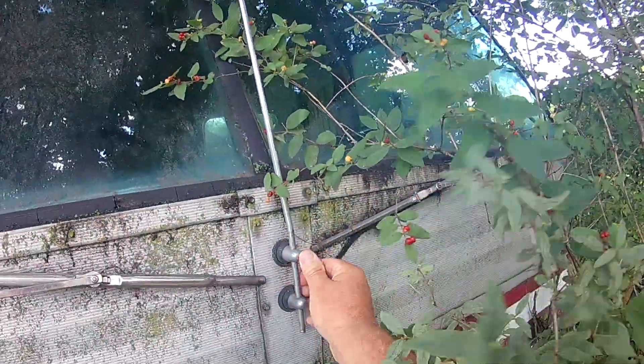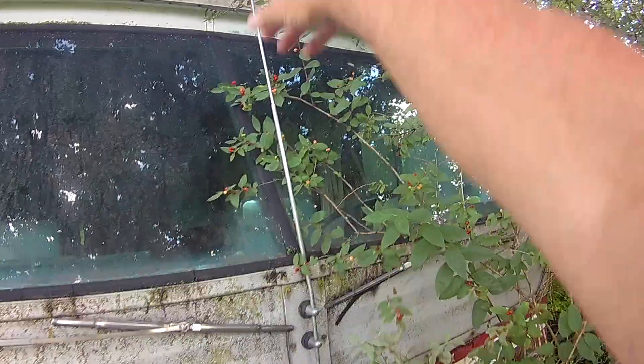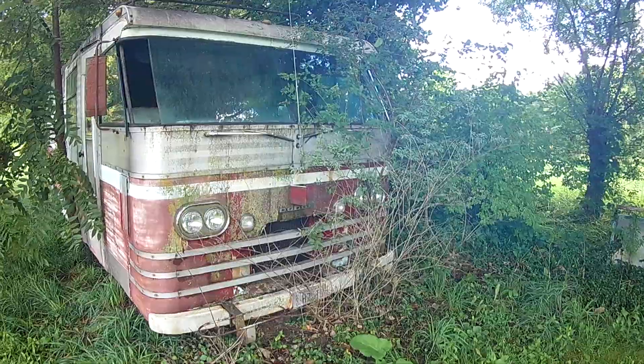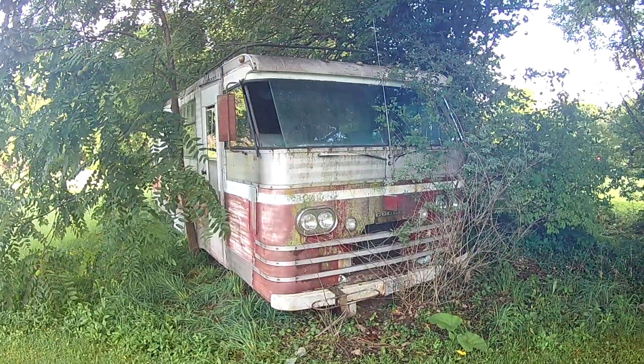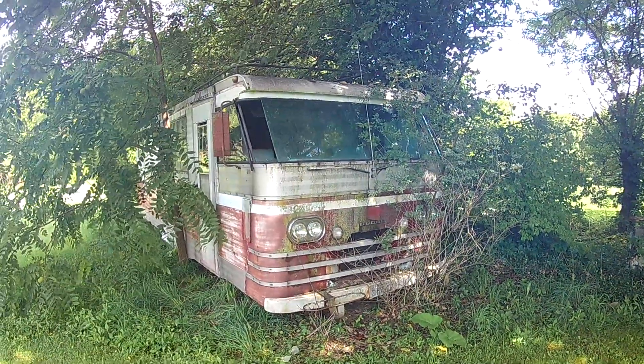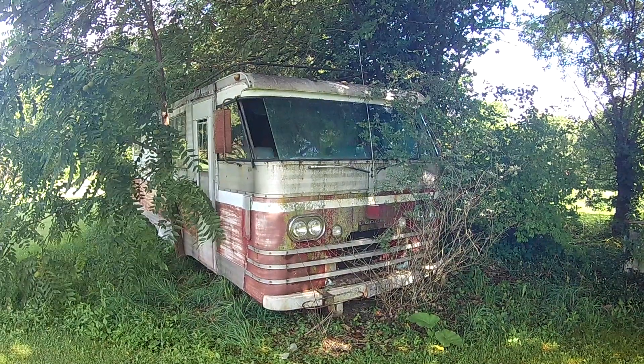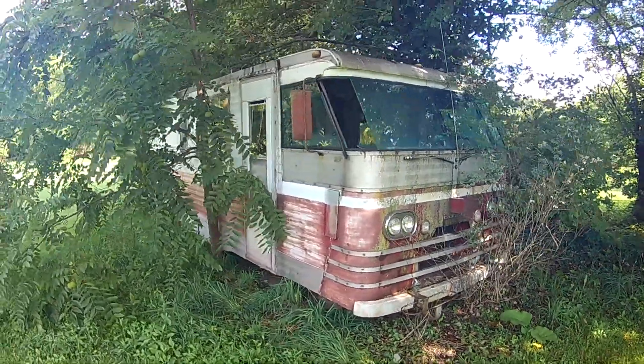Kind of unique how they did the antenna — just smack dab in the sweet spot. That's your AM and FM antenna. Dodge motorhome — possibly one of a kind. How many people really bought them when they were new? And here we are, 2023.